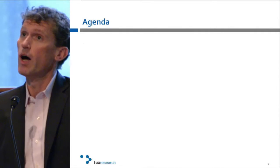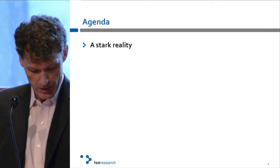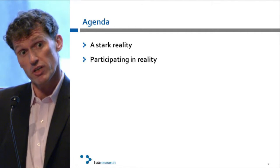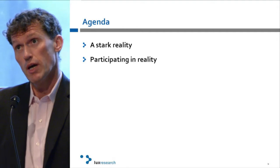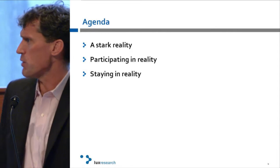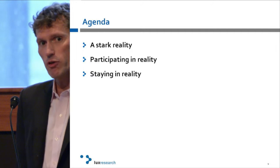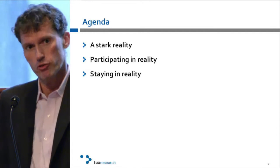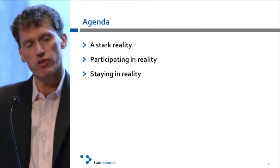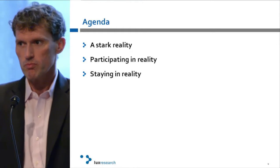I have no agenda other than to ask: how are we going to make a difference? I'm going to do that with a relatively simple agenda. There's a stark reality I'll describe, somewhat stark. There's a participation in that reality that is possible. And then there's staying in reality, which is how I'll conclude. We've got to talk realistically and pragmatically, because any technology we invest in that does not see the light of day is a wasted dollar.